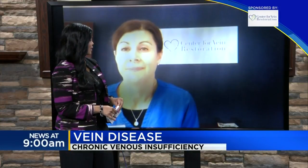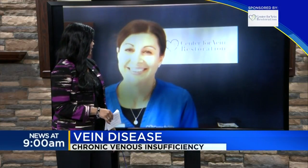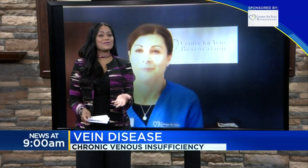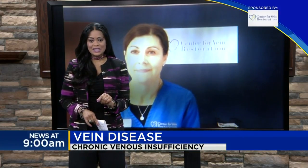Oh, that's a great idea. Thank you so much for tuning in today. We appreciate you stopping by. If you want any more information on this topic, just head on over to the hot link section of WNEM.com.